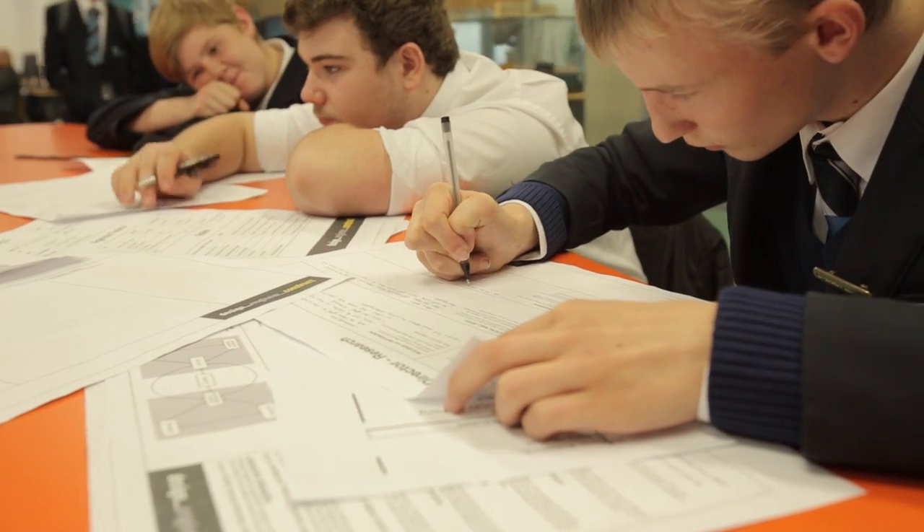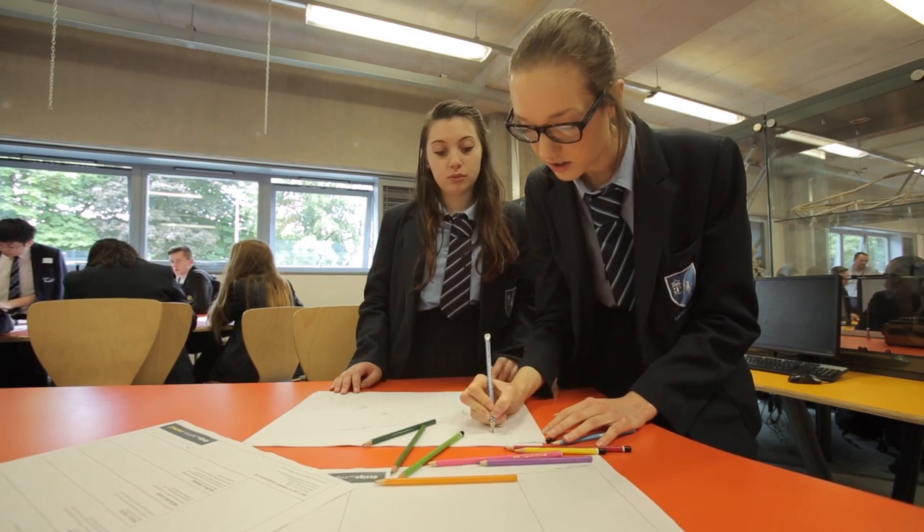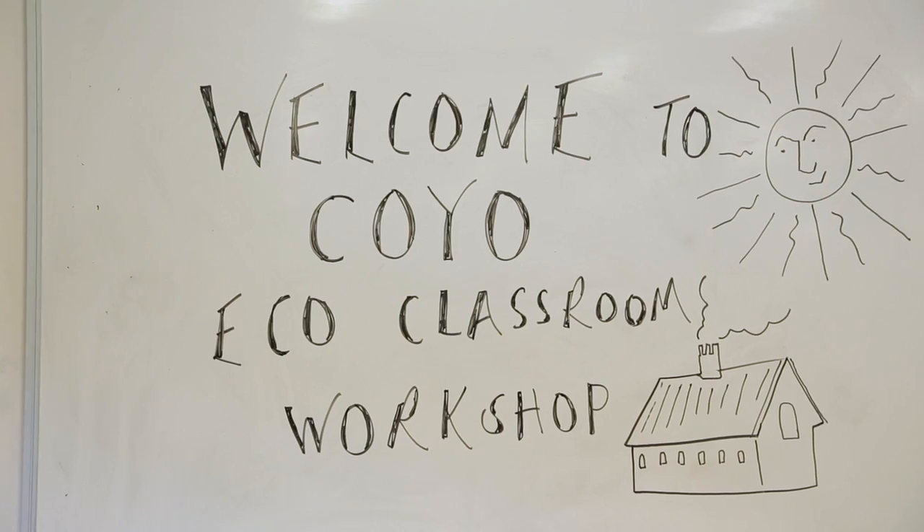The eco-classroom workshop is about immersing students in the world of the built environment, taking on professional roles, delivering to tight deadlines and understanding the way in which they work together as a team to deliver a project.